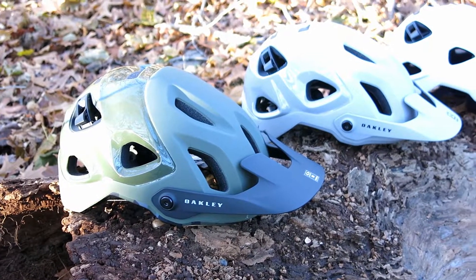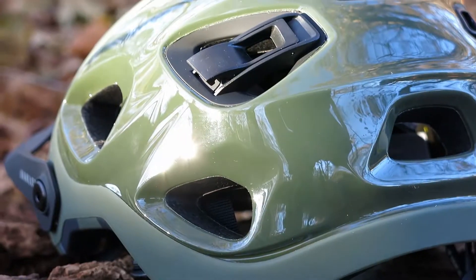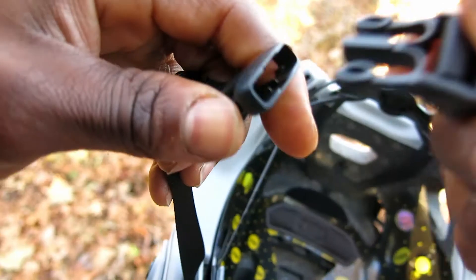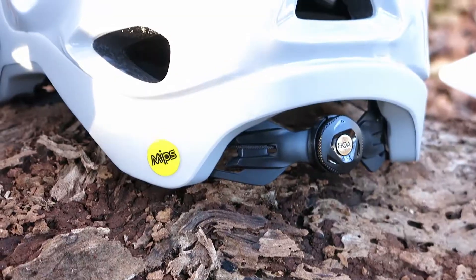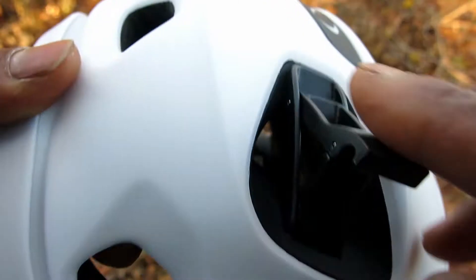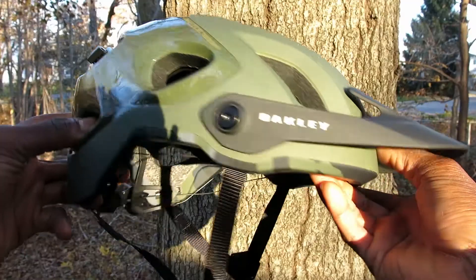The Oakley Dirt 5 was engineered and designed by mountain bikers, and this helmet is going to give you the confidence to rip down that trail. It packs a BOA dial for fast and easy adjustments and comes with MIPS technology. The Dirt 5 also has an integrated eyewear dock to store away your glasses and comes with a variety of color options to choose from.